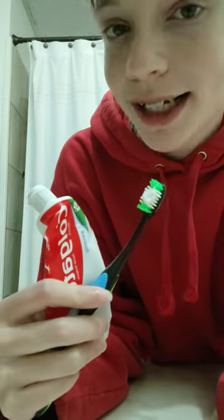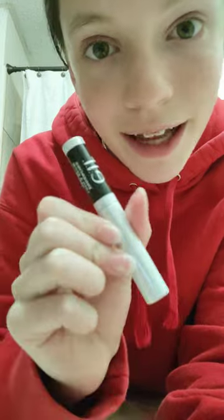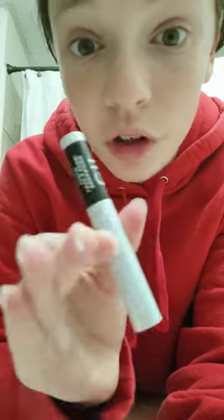Mouthwash. Now I brush my teeth. Now I'm going to go in with the ELF Lash and Brow Serum — this has actually worked.